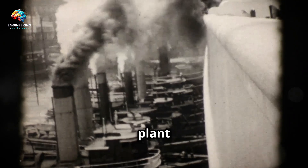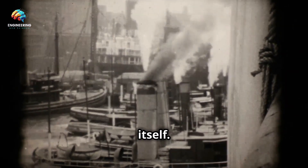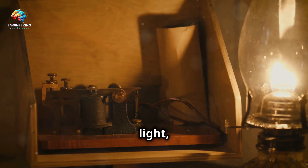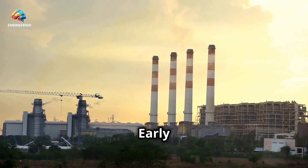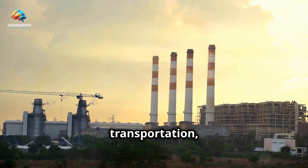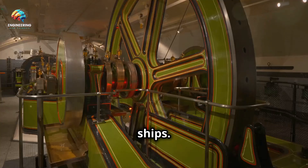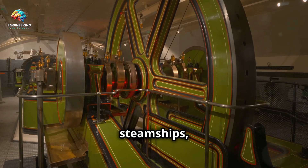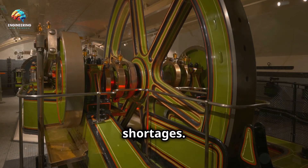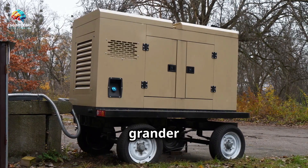The story of power plant ships begins, perhaps surprisingly, with the birth of electricity itself. In the late 19th century, as the world transitioned from gas light to electric light, the demand for power surged. Early power plants, often located near coal mines or waterways for transportation, struggled to keep up. Enter the first generation of power ships — these vessels, often repurposed steamships, housed small-scale generators that could be moved to areas experiencing power shortages, serving as precursors to today's mobile generators, but on a much grander scale.